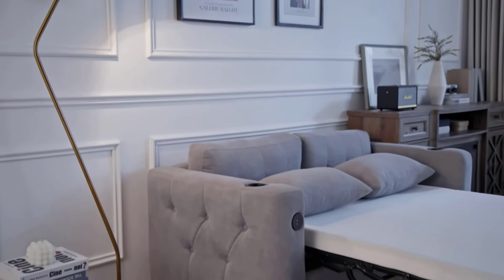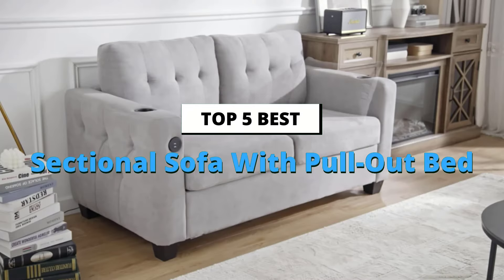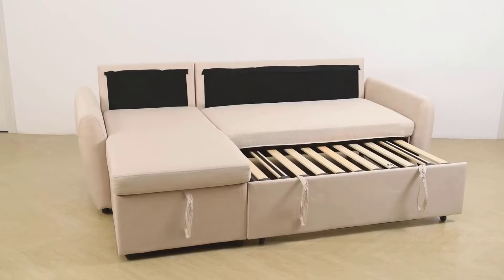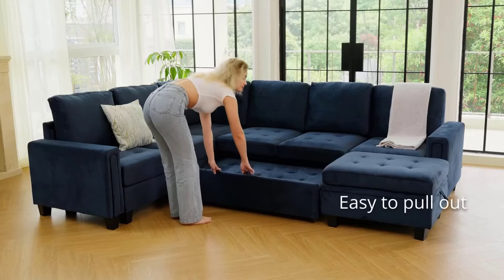Hey everyone, welcome back to the channel. Today, we're diving into the best sectional sofas with pull-out beds that are perfect for adding style, comfort, and functionality to your living space. Whether you're hosting guests or just want a versatile piece for your home, these picks have got you covered.